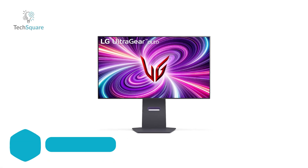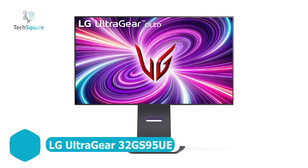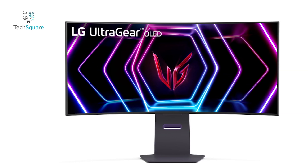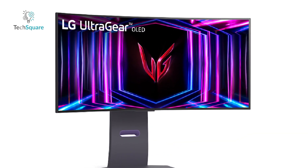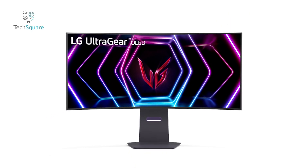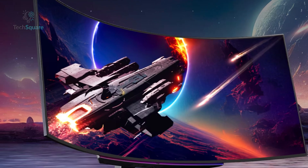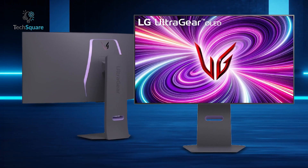PC gamers, get ready to embrace a new era of immersive displays as LG unveils its expanded UltraGear OLED monitor lineup at CES 2024. Among the highlights is the 32-inch 4K 32GS95UE model, marking the world's first monitor equipped with VESA-certified dual technology. This groundbreaking feature effortlessly transitions between crisp 4K at 240Hz and FHD at a blazing 480Hz, with an ultra-fast 0.03ms response time and vibrant OLED contrast, making motion blur a thing of the past and delivering dynamically smooth gameplay.